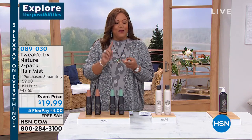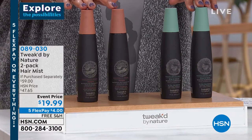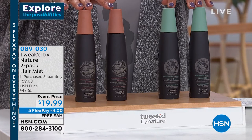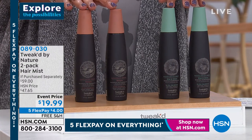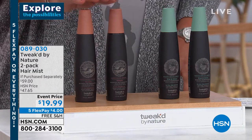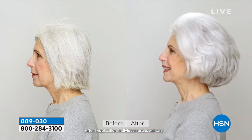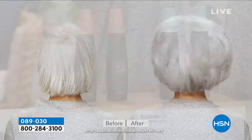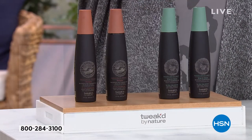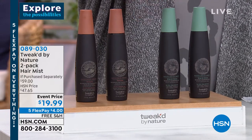I want to show you what's coming up. It's a fantastic mist — your everything mist. If you have dry, brittle, weak hair, I have something that instantly restores it as soon as you spray it on. This is Tweaked by Nature's two-pack hair mist, and it's $19.99 — a huge value. This has been on fire. It's basically 50% off, so you're getting a two-pack. It gives you volume, thickness, and a lot of body, and it saves and revives the hair instantly. In clinical studies, 92% had less breakage and 87% said they no longer had dry hair. It's a steal — $4 to get home and free shipping.